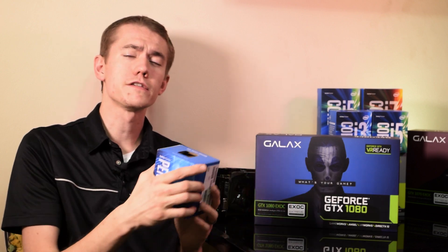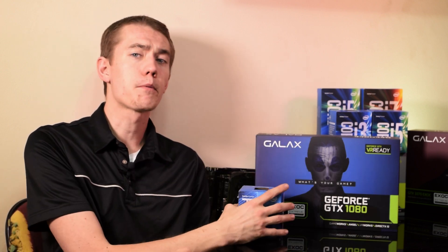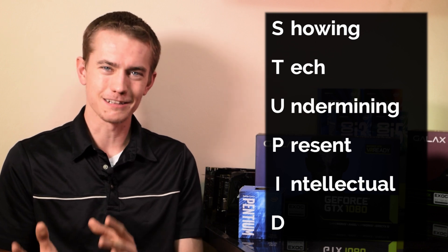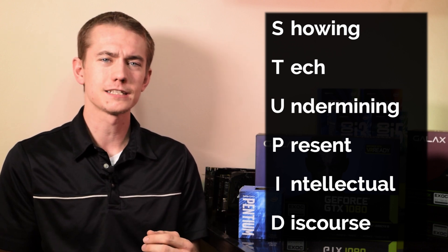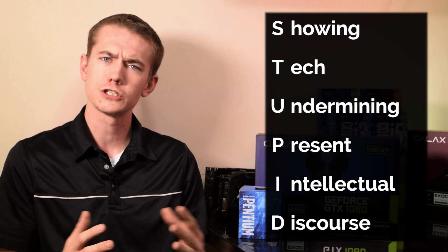Putting a Pentium G4520 with the GTX 1080 is clearly a bad idea, but that's exactly the point of this video, as well as my new series, which is appropriately named STUPID — Showing Tech Undermining Present Intellectual Discourse. I want to take the obvious and assumed ideas, nay even the dumbest tech-related concepts, and bring them to light in a video no matter how arbitrary or strange they may be.